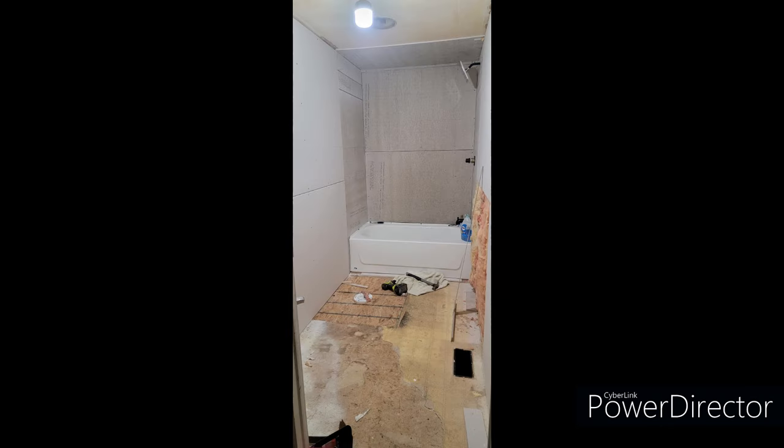This shot shows some of the drywall that was put in. I put all brand new drywall in. The ceiling never did get touched — it's just getting a coat of primer and paint.